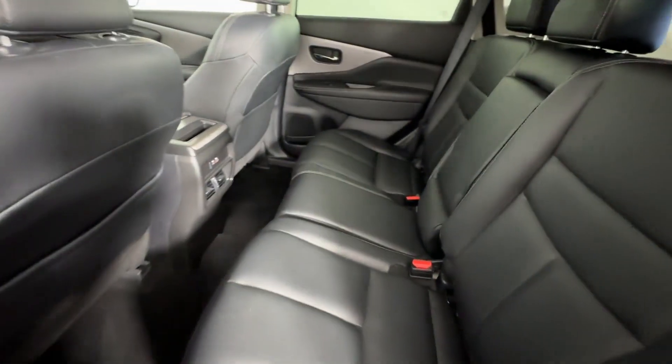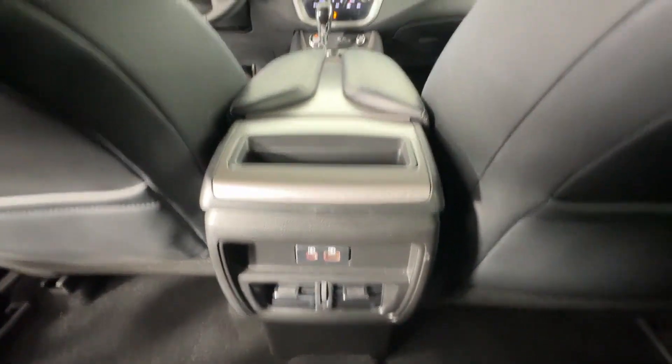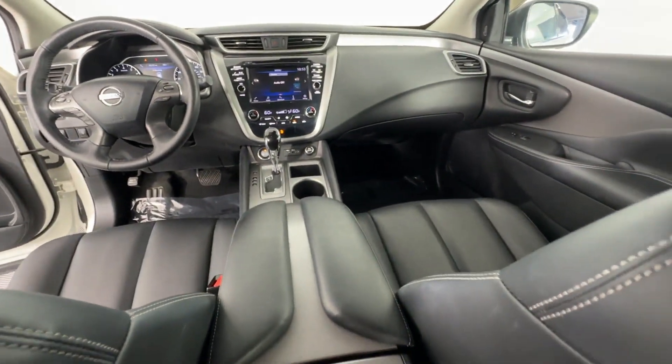Additional features include a dual panel moonroof, backup camera, tinted windows, power driver seat, power passenger seat, and pass-through rear seat.